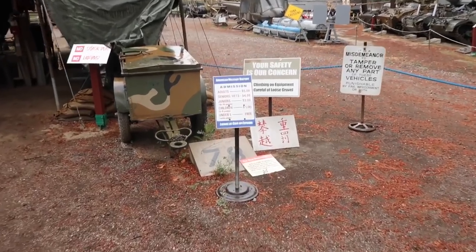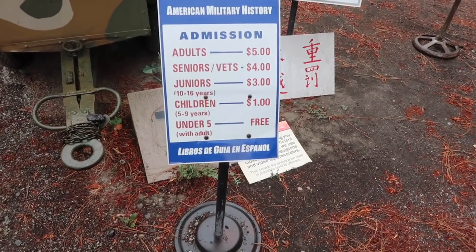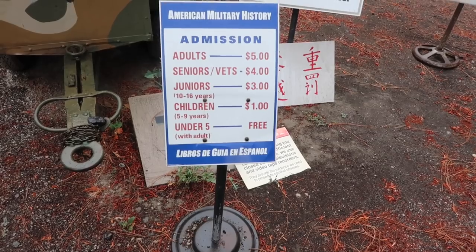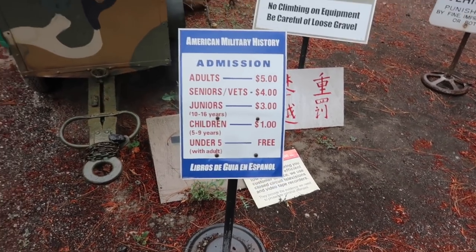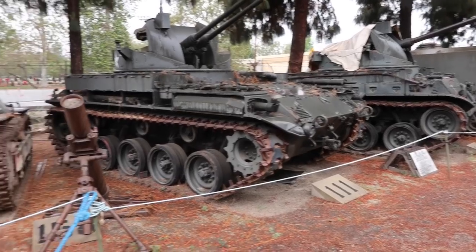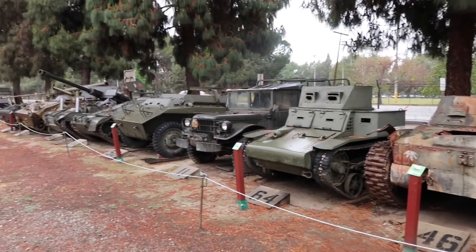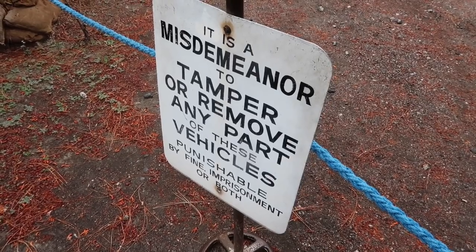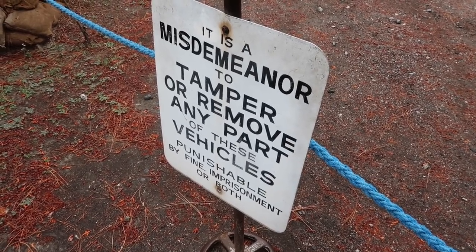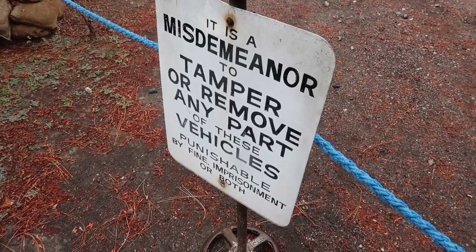Seniors and vets: $4.00. Those 10 to 16 years old: $3.00. Children under nine: $1.00. And if you're under five, you get in for free. First impression — I think this is going to be an informative, exciting day. And remember, it is a misdemeanor to tamper or remove any part of these vehicles, punishable by imprisonment.